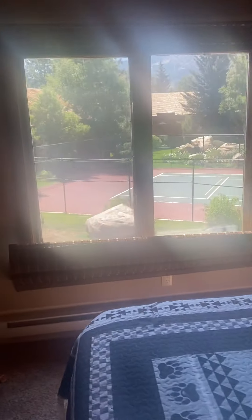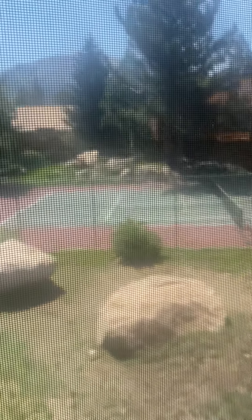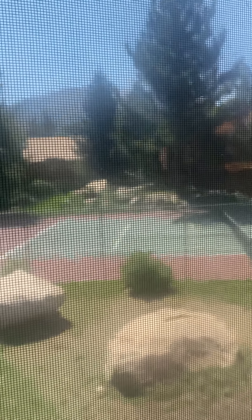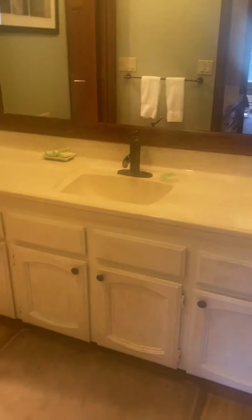There's a Whirlpool dishwasher, an electric range, and a newer Samsung microwave. When you walk in there's a bunch of coat storage — it's like a little extra cabinet area, like a linen closet.